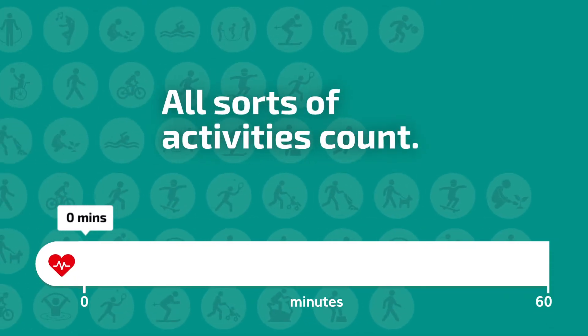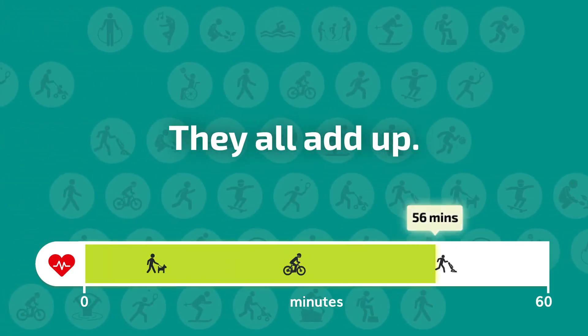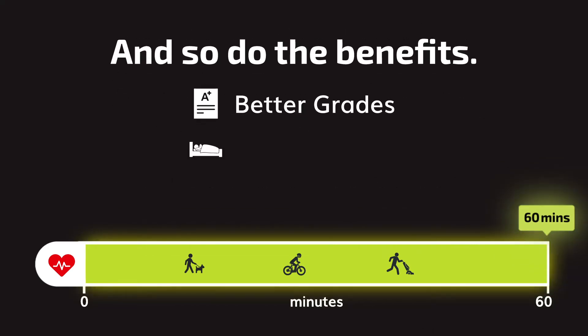All sorts of activities count. A meter that measures time up to 60 minutes appears — they all add up, and so do the benefits. Better grades. Better sleep. Better mood.